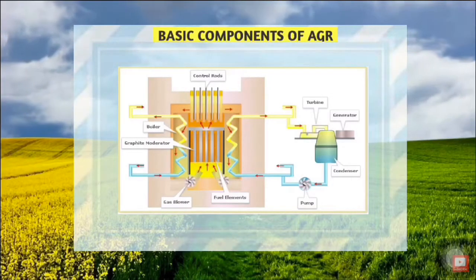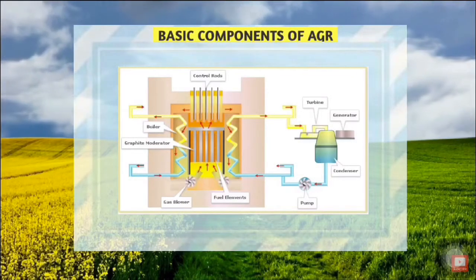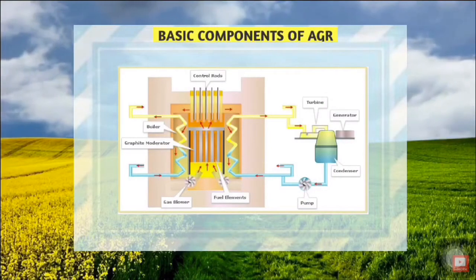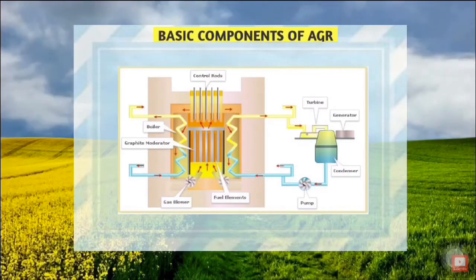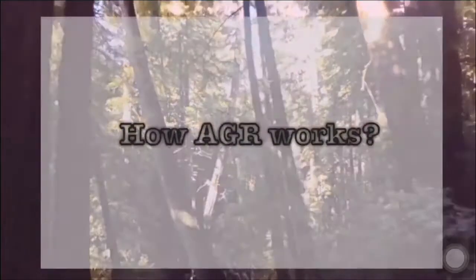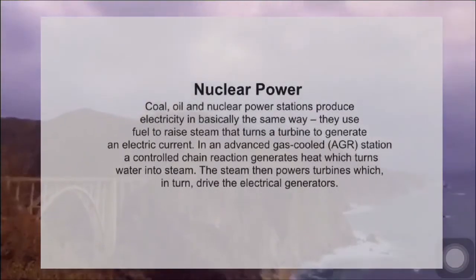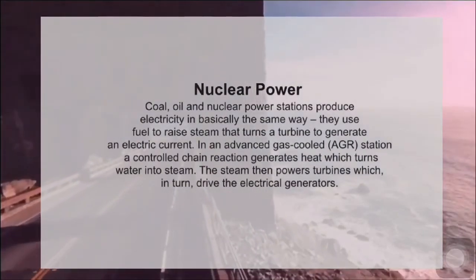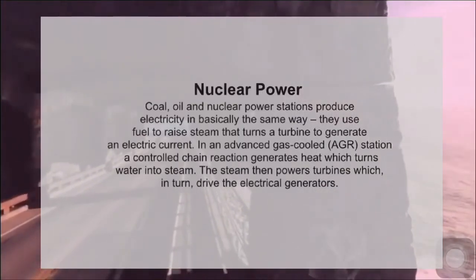The electrical output of the alternator is delivered to a step-up transformer to transfer it over distance. The fifth and final component is the condenser, where steam turns back into water before being returned. Coal, oil, and nuclear power stations produce electricity in basically the same way — they use fuel to raise steam that turns a turbine to generate an electric current.